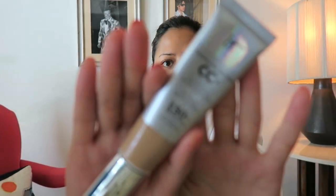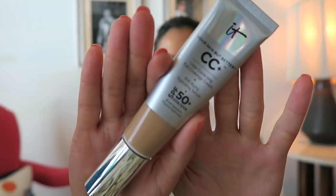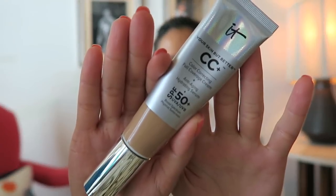For on-the-go makeup while on vacation in Palm Springs, I don't want to spend too much time on my face. I really like this CC Cream by IT Cosmetics — it also has SPF 50 in it. It comes in a nice travel-size tube and I have the color Tan, because I'm definitely really tan.